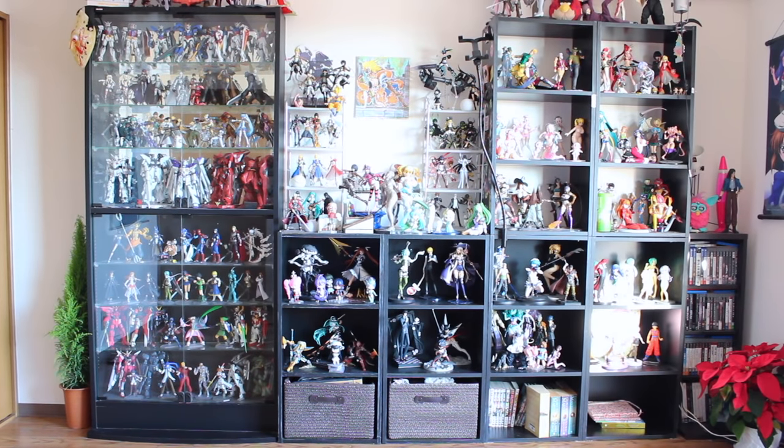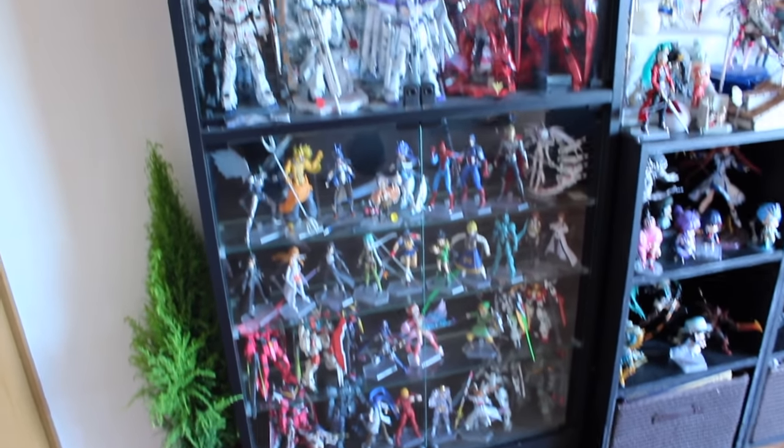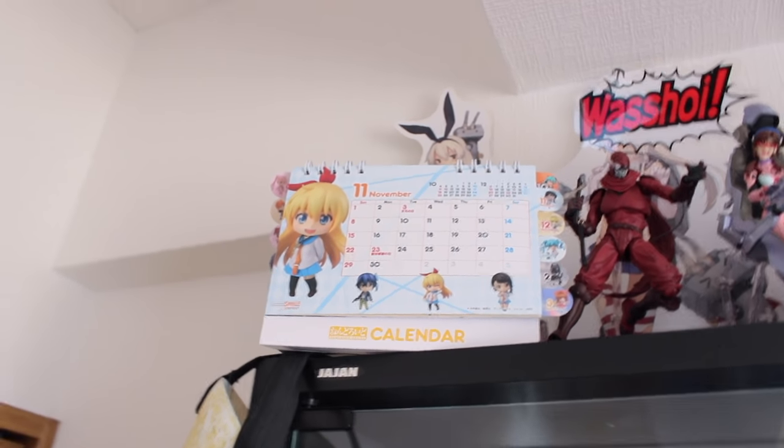There it is. That's pretty much everything bar the majority of my master grades, which are still put away in a big cardboard box, and a few other figures I haven't gotten around to putting up yet. But this is pretty much it. Let's check it out. Let's start with this cabinet here — mainly what's in here is figma and master grades. Let's start at the top. Up in the top left there, that's a calendar I got at Winter Wonder Festival — a nendoroid calendar.